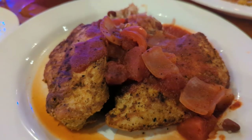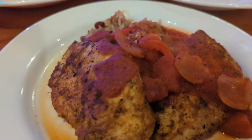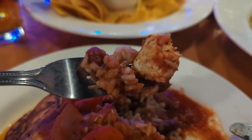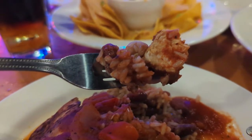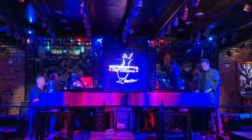Seth got the Creole chicken — that was pretty good. The only thing was the chicken was a little dry, but it wasn't too bad, especially since it had the Creole sauce. He would have loved even more of that sauce. It had a nice spice to it with peppers and tomato, along with rice and black beans — kind of like a dirty rice with sausage and black beans. Pretty tasty and not bad for the price — that one was $15.95.